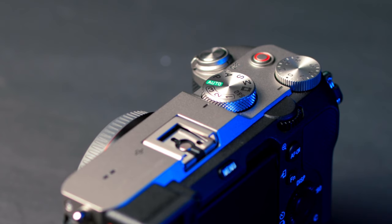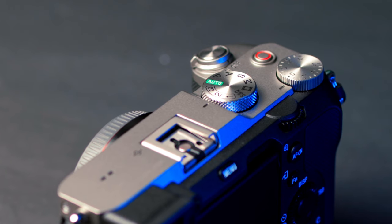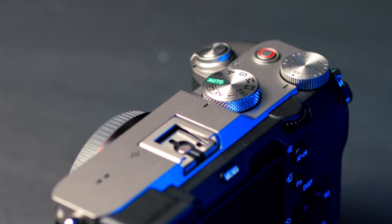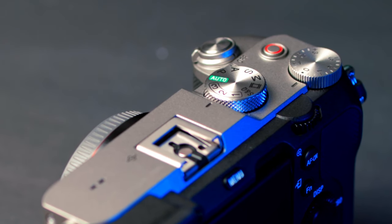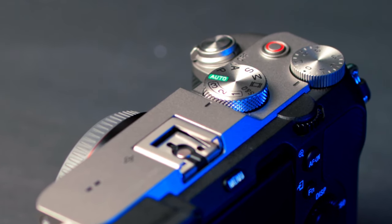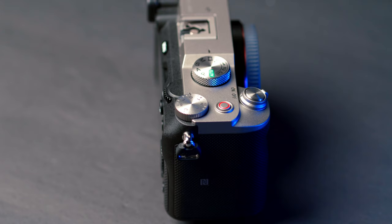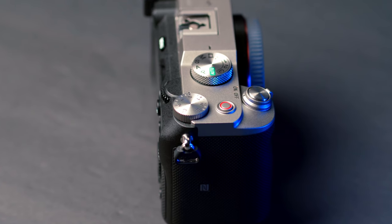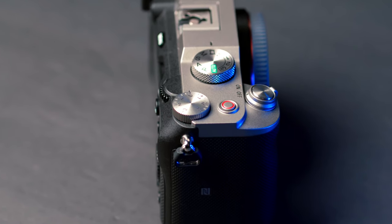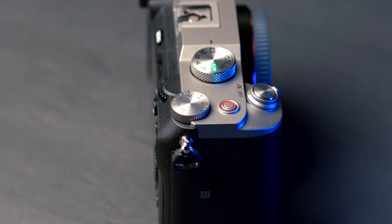They also added one more preset slot. I use these a lot for vlogging and video — one preset for 24fps 4K, one for 60fps 1080p, one for 120fps 1080p. With one click you can switch between those and have everything dialed in really fast. There's also a new dedicated record button, which makes me feel like this camera was designed for content creators and video-focused people. I've been using that record button constantly — it's easy to find and I really like it.